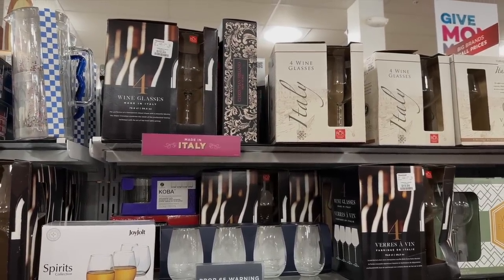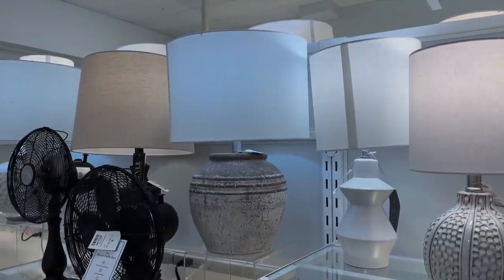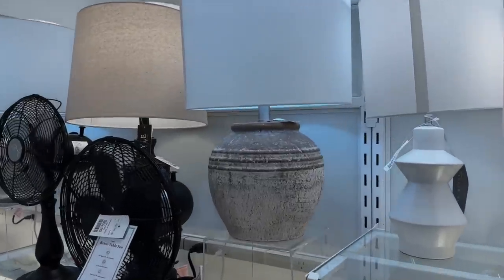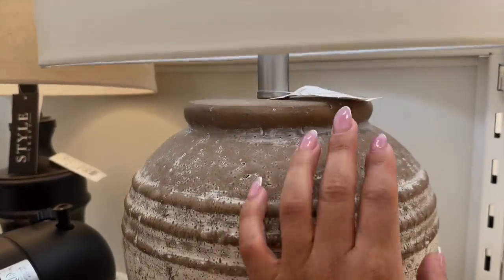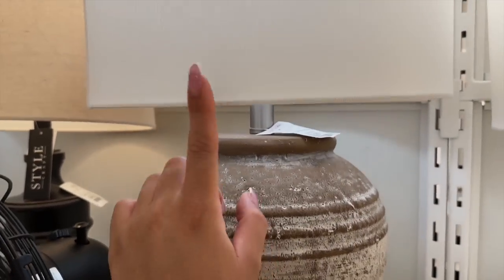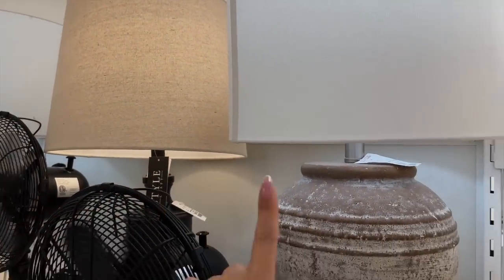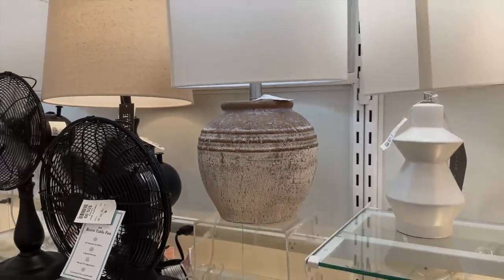I haven't even started looking for lamps for any of the rooms. I have no nightstands yet, but when I do find the right ones, I'll definitely come to Home Goods for lamps. I like this one — it's $69.99. I'm not crazy about the shade though; I wish it was more of a warmer linen. But I love the vase base — it's gorgeous and so pretty.